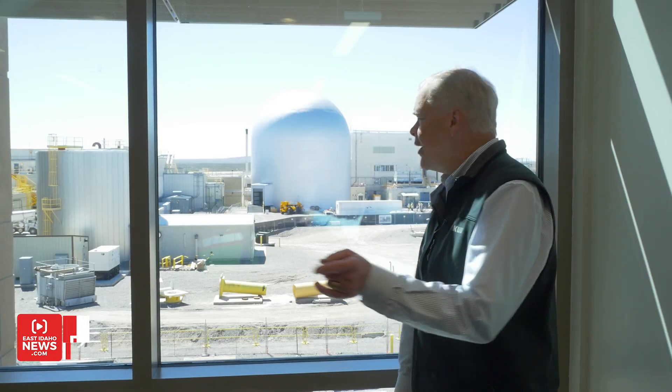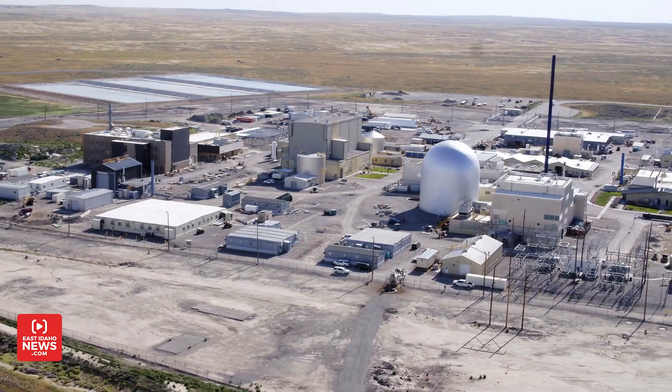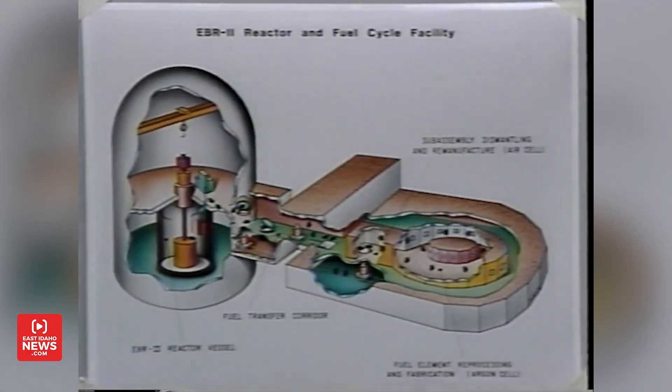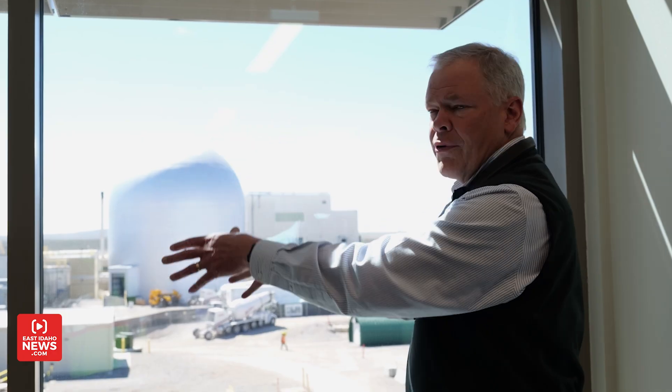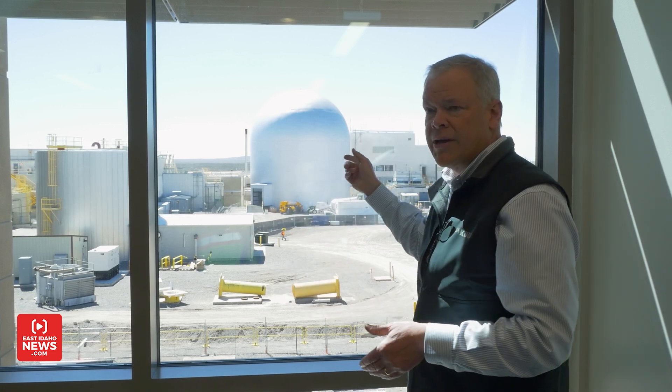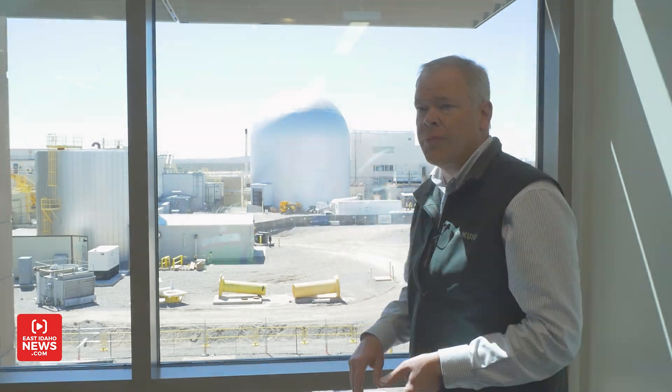INL is celebrating its 75th anniversary and we're here at the Materials and Fuels Complex for a behind-the-scenes exclusive look at the important work that goes on here. In the background you can see the EBR — the Experimental Breeder Reactor 2 dome. This reactor was a breeder reactor where you have driver fuel on the inside and blanket fuel on the outside. The adjacent fuel cycle facility was used to reprocess that fuel — and still is today — so spent fuel could be reprocessed and placed back in the reactor. EBR-2 ran until 1993, successfully putting power to the grid and powering MFC. It was probably the most successful test reactor ever in terms of the scope of things accomplished.